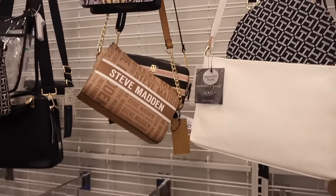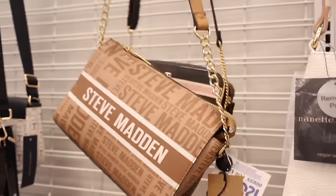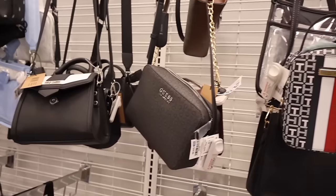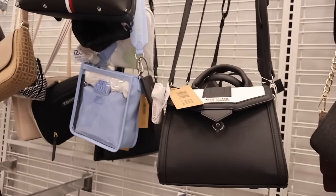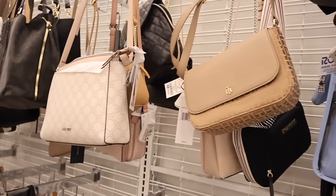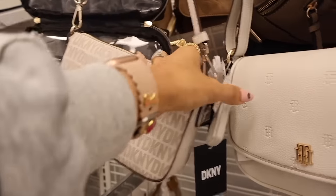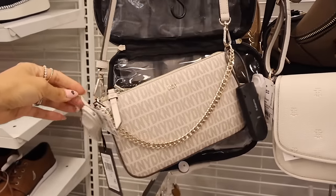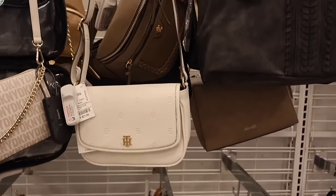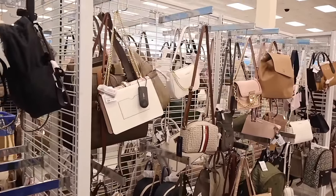Look at this new Steve Madden purse — it's like a cream color and priced at twenty dollars, not bad at all. There's even Tommy Hilfiger. Look at this Steve Madden purse — so cute. We've seen clear Steve Madden purses in the past too; highly recommend those. There's also a super tiny purse for thirty-five with a gold chain, and a Tommy Hilfiger for only twenty-two — another great deal.